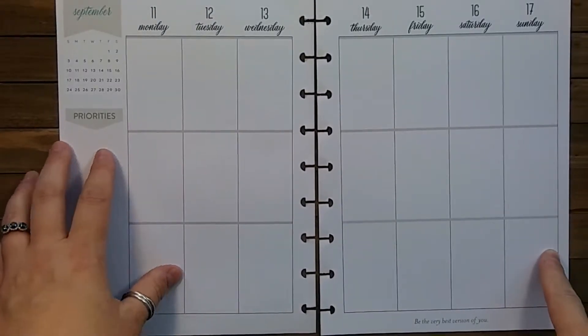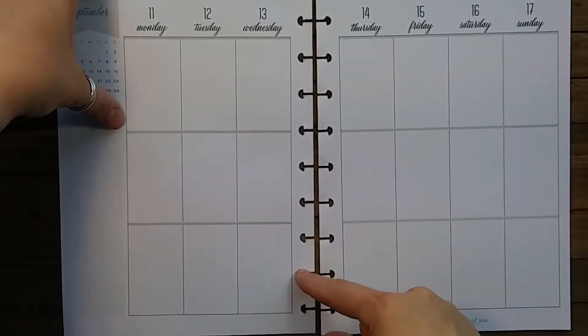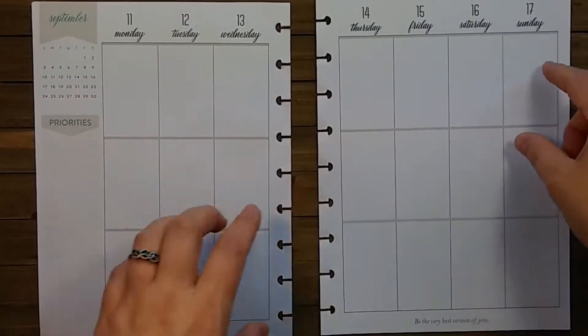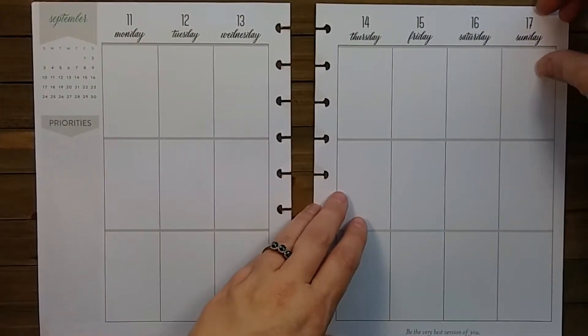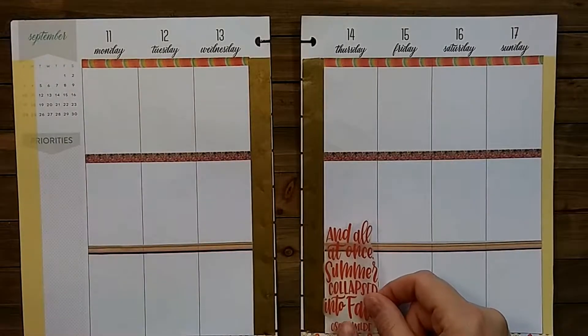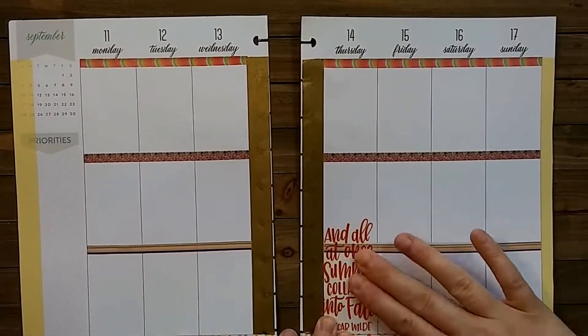For the sake of time I'm going to put the washi on off-camera, so with the help of video editing — one, two, three — and there it is. You'll notice I've got gold in the middle, yellow on the sides, and then down the middle of each page. That washi came from the Dollar Tree.